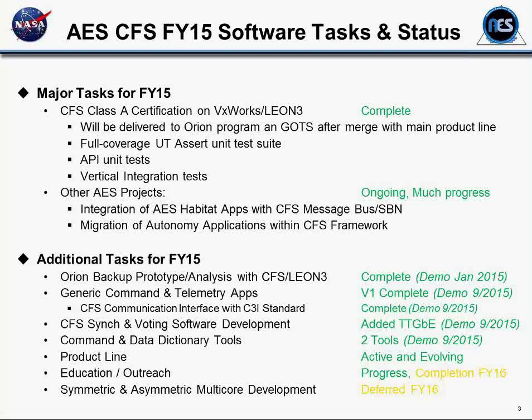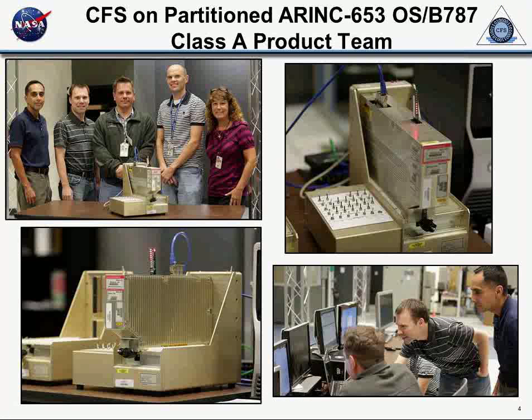We finished with one visionary tool and started developing another one. Innovation outreach and AES integration are something that we're working on in earnest.